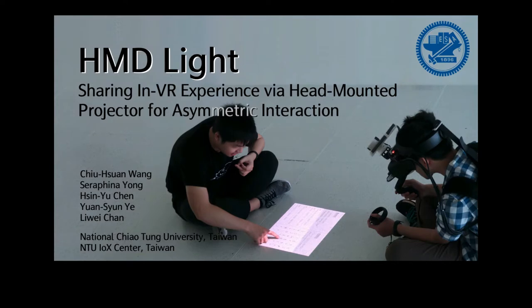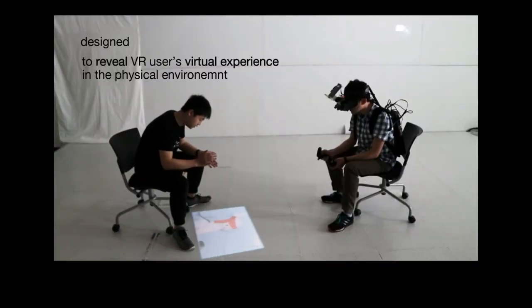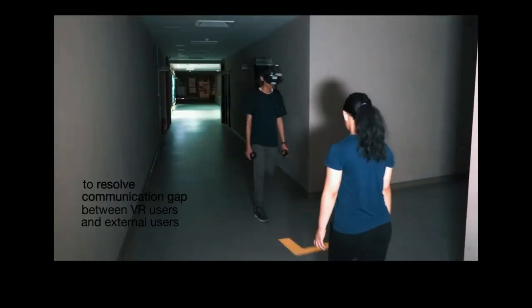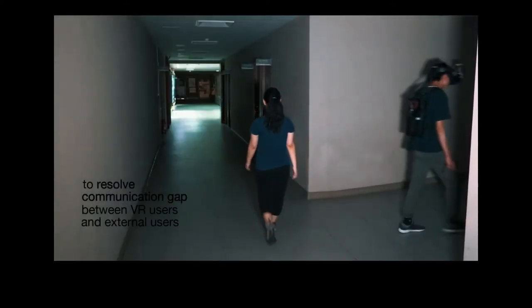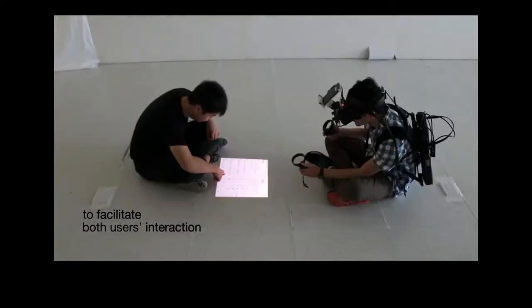Let me first introduce HMD-Lite with a short video. HMD-Lite is a mobile HMD augmented with a projector to reveal the VR user's experience in the physical environment. We aim to bridge the communication gap between VR and external users and further facilitate their interaction.